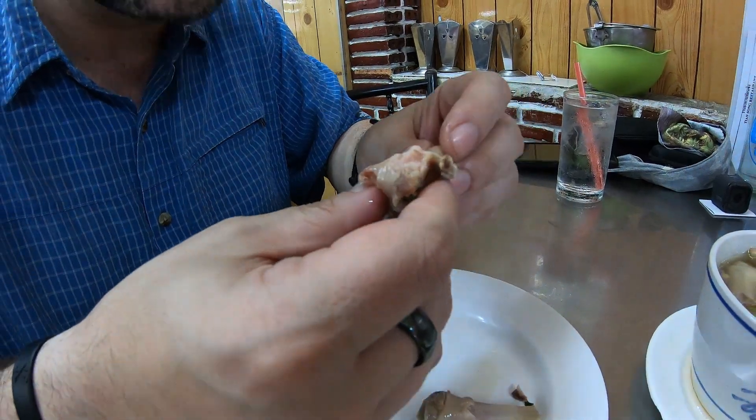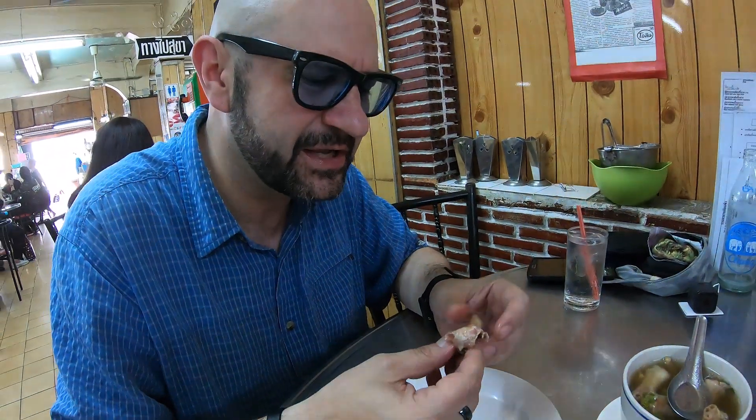You might not want to eat something like this, but it kind of tastes like the best part of the chicken — so strangely, it's its foot. I used to think it was the oyster in the chicken, but I'm changing my mind.